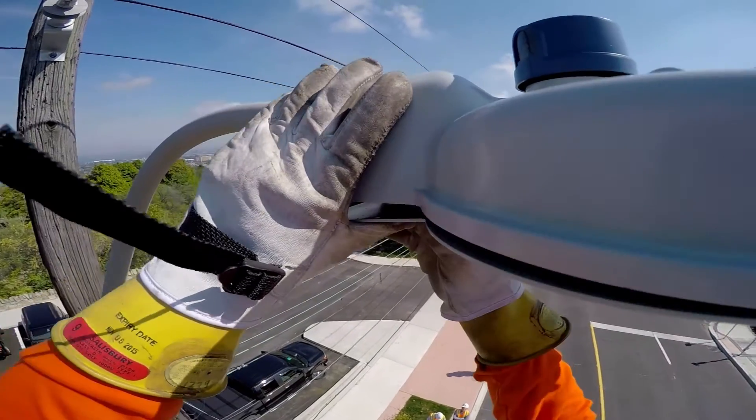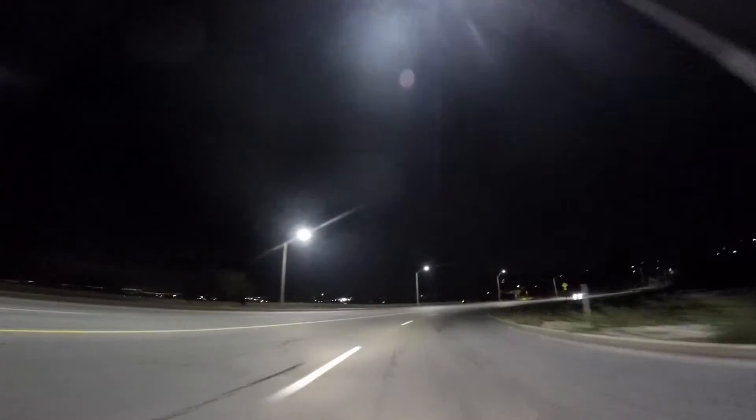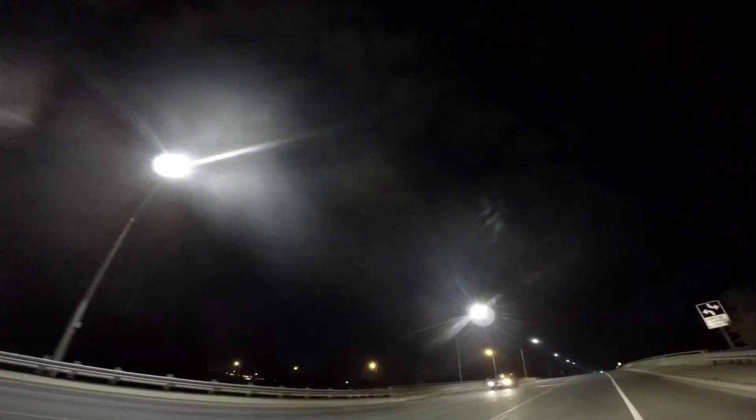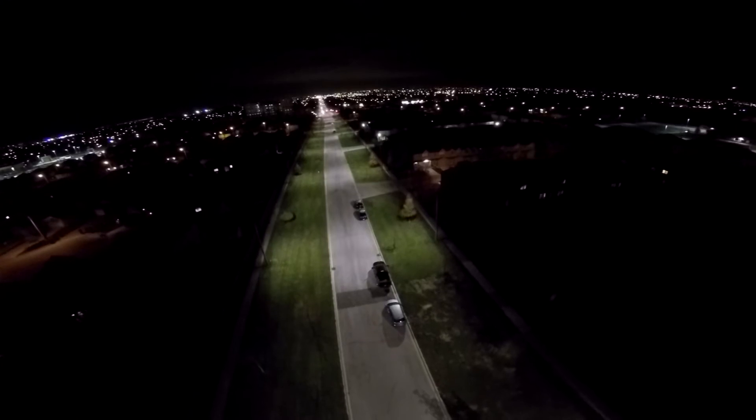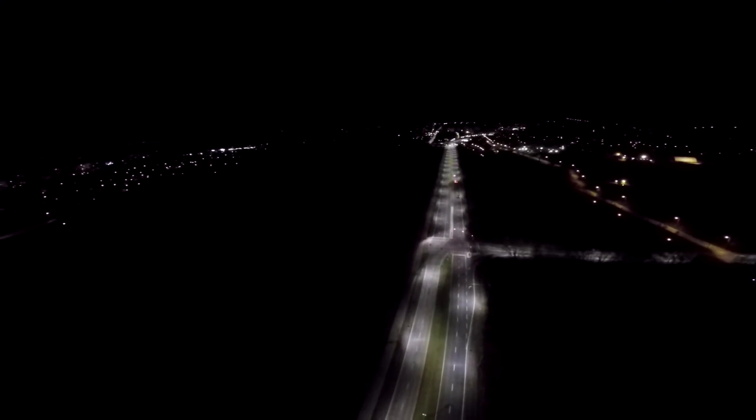There are numerous benefits to LED lighting technology. Firstly, it's a better quality of light — you've got reduced glare and more light on the roadway surface as well as the sidewalk. Also, the lighting is dark sky compliant, which means there's less upward lighting above the fixture, which reduces light pollution.